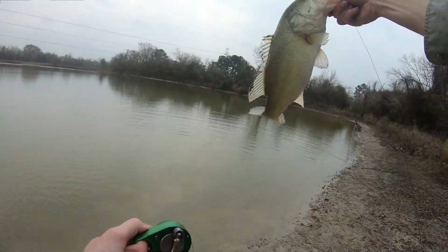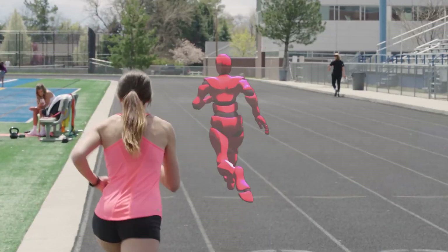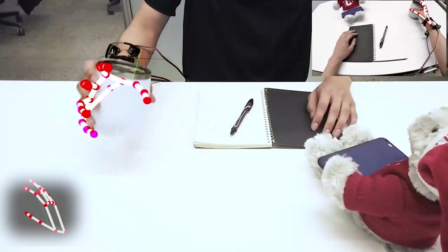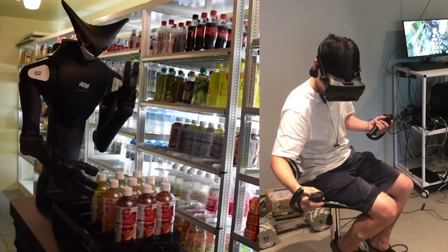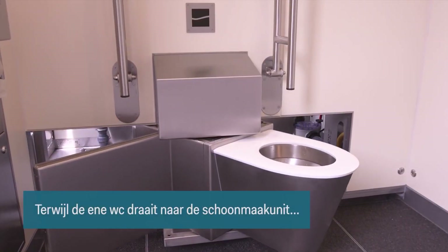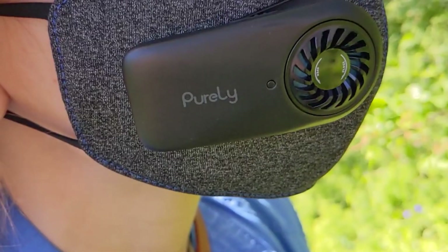Those are all the gadgets and new developments for today. What device did you like the most? Share your opinions in the comments below. We are delighted to have you spending time with Innovative Tech and are always preparing a new episode for you — see you next time!